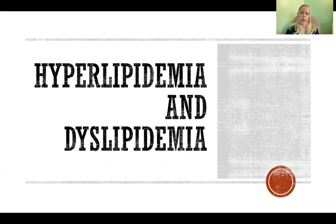Hello, in this video I'm going to talk about hyperlipidemia and dyslipidemia and exercise recommendations.